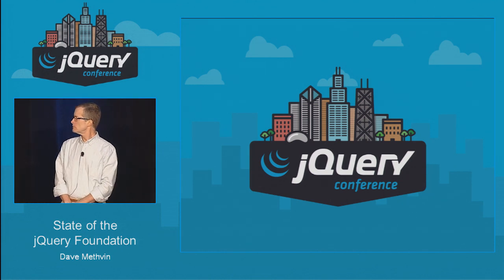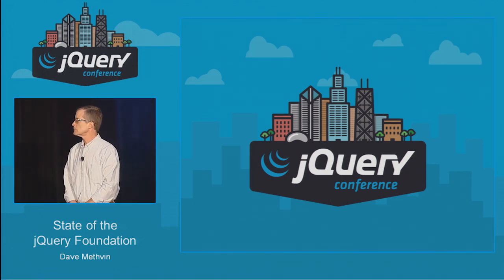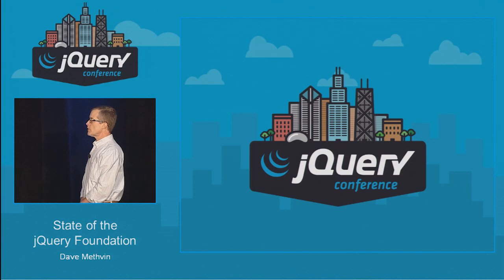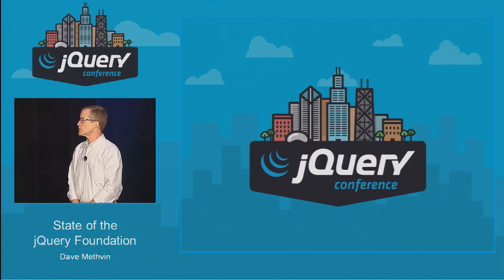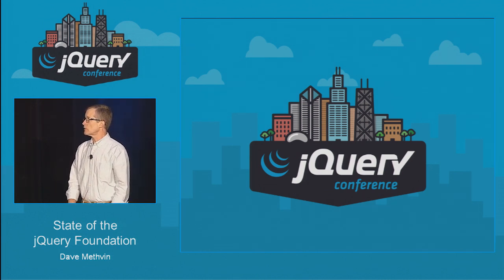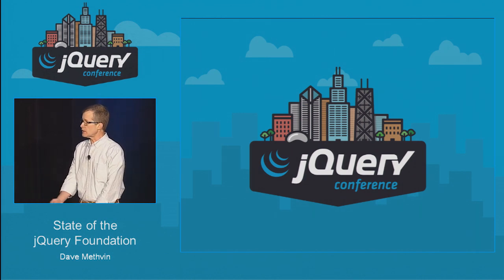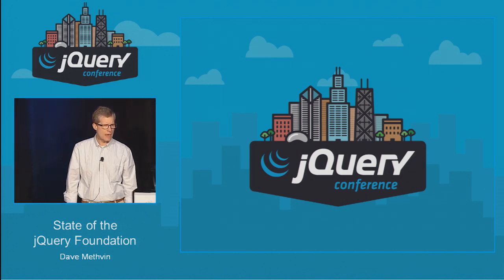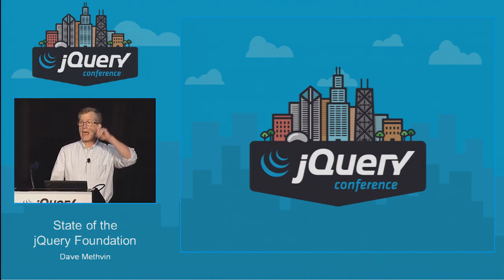Question: Could you expand on your collaborations with other foundations, like Dojo? Response: Most of those aren't at a point where we've announced specific outcomes — we've had open discussions. In particular with Dojo, we're working together on the pointer events issue because they're strong advocates as well. We're hoping that when multiple frameworks are interested in a common underlying technology, that should be a sign to browser makers that maybe it's a technology they should pay attention to.